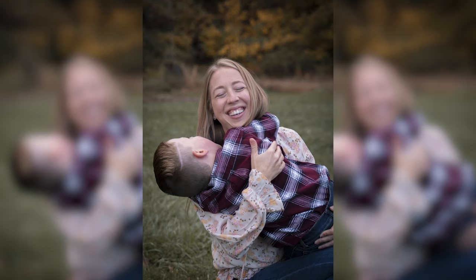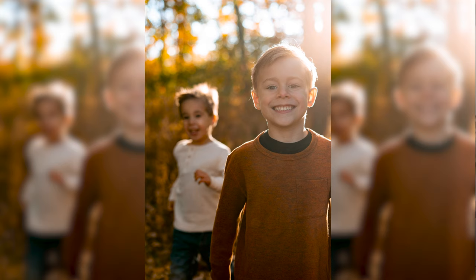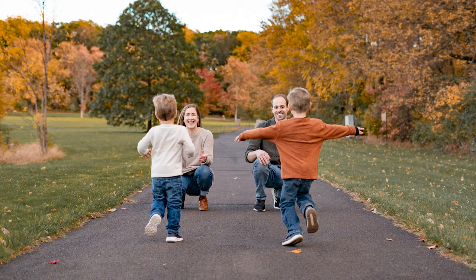Number two is running to mom and dad. Kids run all the time, which is why running to parents is one of my favorites to use, especially with younger children. It's a fun way to reward them for being good sports for all the posed photos when their attention is still easily directed. That's why we usually do this one later in the session.